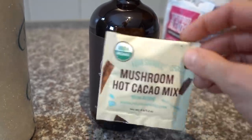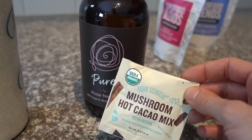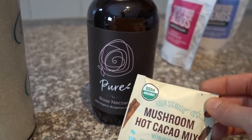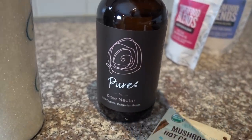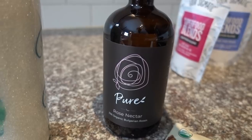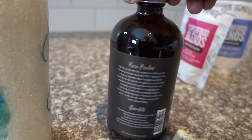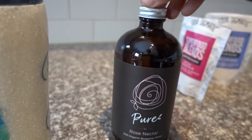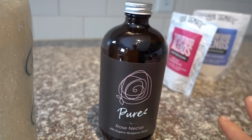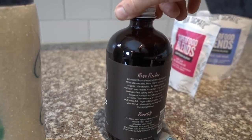The combination of chocolate and rose is so delicious — my new favorite nighttime dessert. A teaspoon of this into my Four Sigmatic hot cacao with reishi is amazing. You could also do your own hot cacao or hot chocolate, whatever you're jiving on. A serving is actually a tablespoon, but just a teaspoon gives a nice rose flavor. I think a tablespoon would be kind of intense in your hot chocolate.